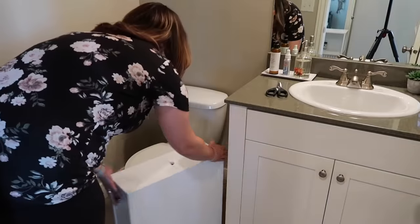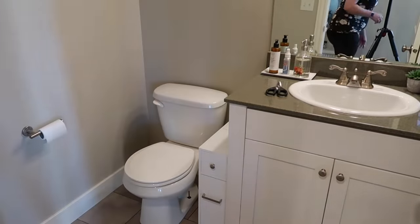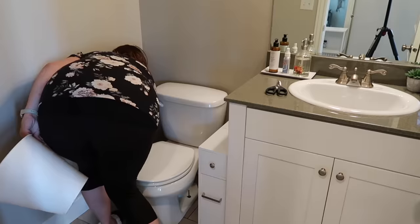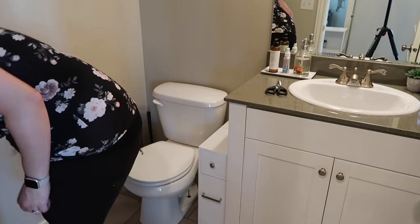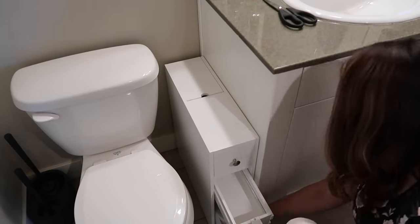This little organizer I ordered off of Amazon and I love it. I feel like it's just giving us so much extra space in this small little space. This would be perfect if you're renting a home and can't put anything on the walls. I will link it down in the description box in case you guys want to check it out.